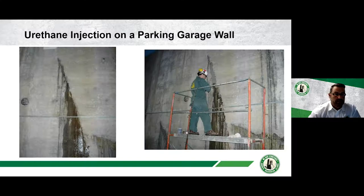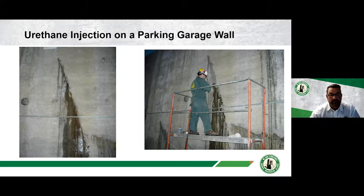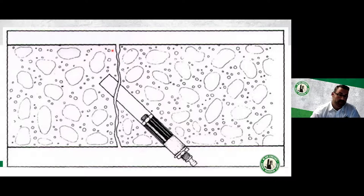Here's a urethane injection being done on a wall with an actively leaking crack. Surface seal — in this case a cementitious water plug product — is applied over the crack. Unlike epoxy injection where ports sit on top of the crack, for chemical grouting you drill holes that intersect the crack from the side, getting the injection resin back into the void. The foam reacts with water and expands, making quite a mess — but that tells you it's actually getting into the crack. Cleanup is required, and this can be done with hand guns or pumps.